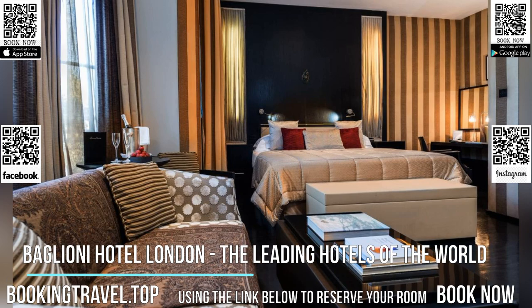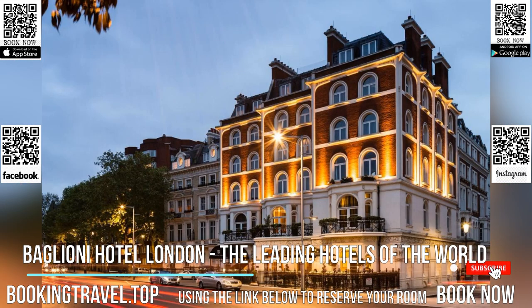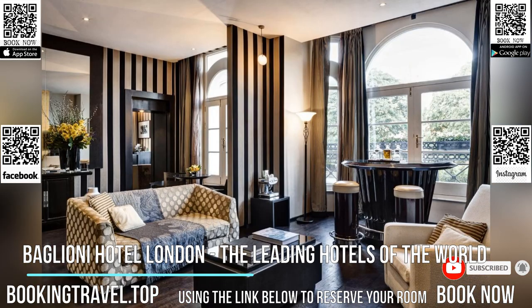Baglioni Hotel London is located in the heart of the city and offers five-star luxury accommodations overlooking Hyde Park and Kensington Palace. The unique location is the perfect setting for an unforgettable Italian experience in the capital.